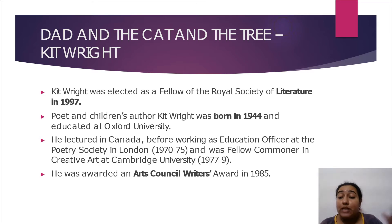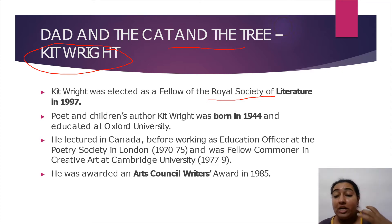Our story's title is 'The Dad and the Cat and the Tree' and it is written by Kit Wright. Kit Wright was elected as a Fellow of the Royal Society of Literature in 1997 — a very prestigious society where famous authors and poets are selected. He was born in 1944 and educated at Oxford University. He lectured in Canada, worked as an education officer at the Poetry Society in London for five years, and was awarded an Arts Council Writers Award in 1985.